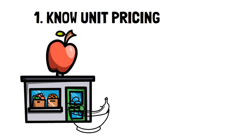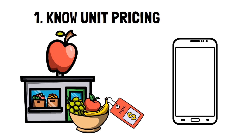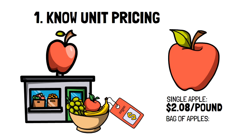Number one: know unit pricing. One of the best ways to make sure you're getting the best deal is to know the price per unit. It's a very easy calculation you can do on your phone. All you have to do is take the price of the product and divide it by the unit of measurement — typically weight like ounces or pounds, and sometimes the number of items. For example, a single apple at Walmart is $2.08 a pound and a bag of apples costs $1.71 a pound.